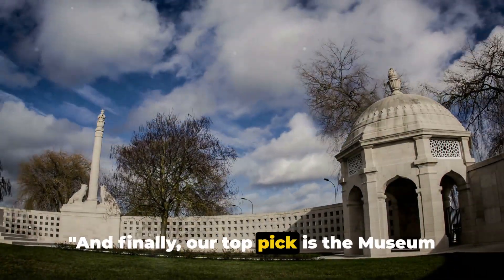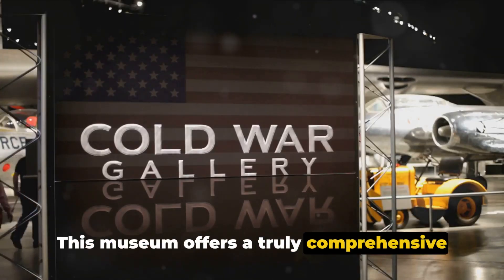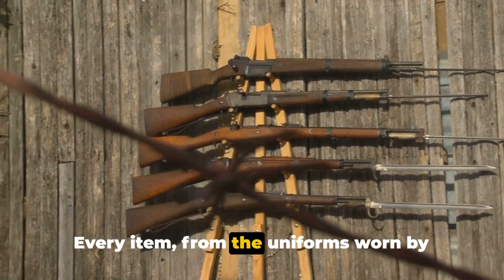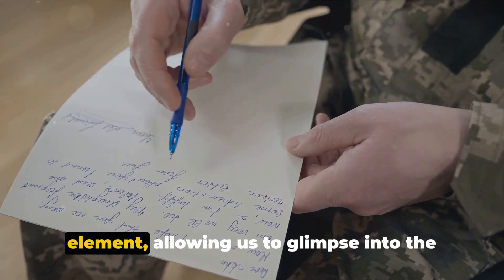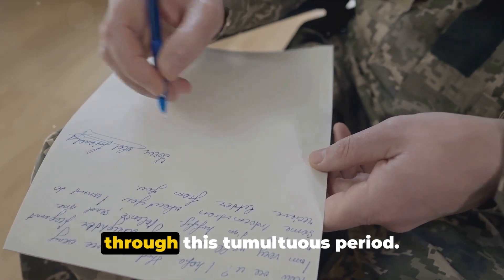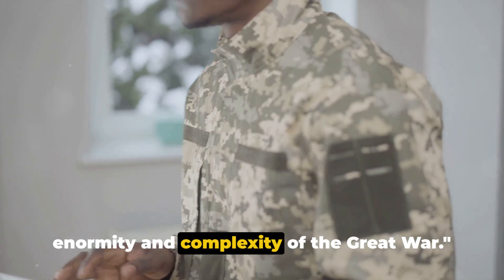And finally, our top pick is the Museum of the Great War in Meaux, France. This museum offers a truly comprehensive view of the war through its unique collection. Every item — from the uniforms worn by soldiers to the weaponry they wielded — tells a story. Personal letters add a deeply human element, allowing us to glimpse into the thoughts and emotions of those who lived through this tumultuous period. A museum that truly encapsulates the enormity and complexity of the Great War.